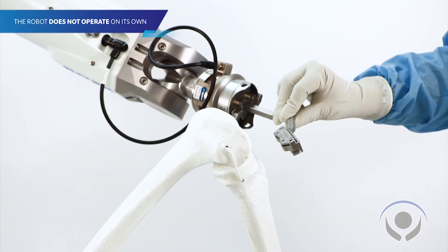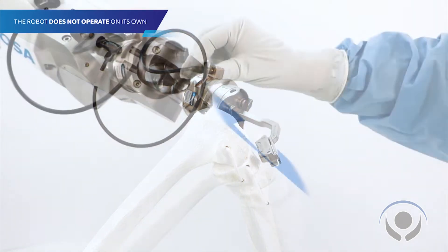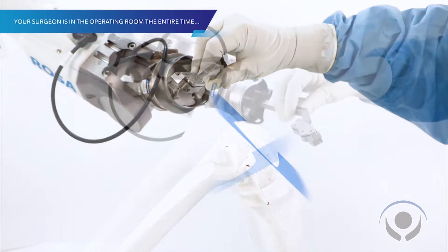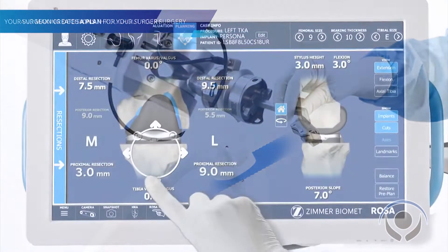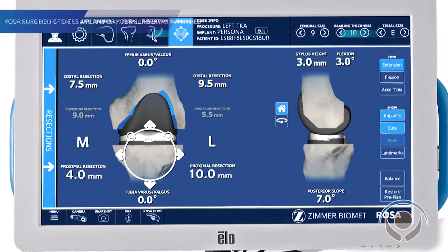What it allows us to do intraoperatively is to really pre-plan the surgery before we even get into the operating room. By taking just plain x-rays in our office, we're able to send that to a center in Montreal, and they're able to make a three-dimensional model of the patient's knee.